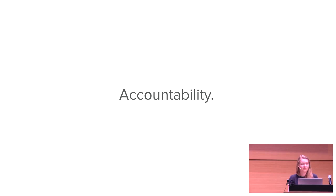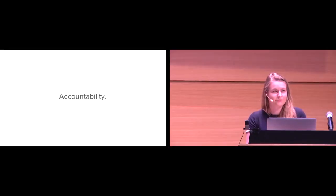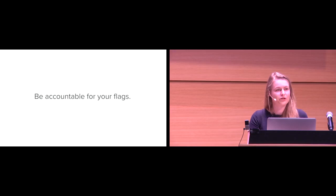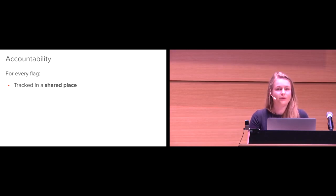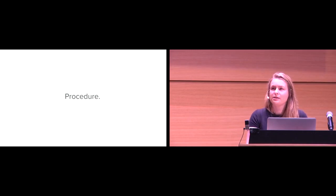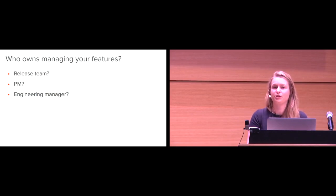So now we follow the best practices, we have a very visible system — but that doesn't really mean anything unless we do something about it. There are two parts of intention: planning what you're going to do and then actually doing it. I want you to be accountable for your feature flags. For every single flag, make sure it's tracked in a shared place so everybody who has a stake in it has access. And make sure you have alerting set up on your monitoring and metrics — otherwise there's no point in having monitoring. The other key piece of accountability is procedural change: decide as a team or company who owns managing your feature flags as a whole — whether that's a release team, a PM, or an engineering manager.